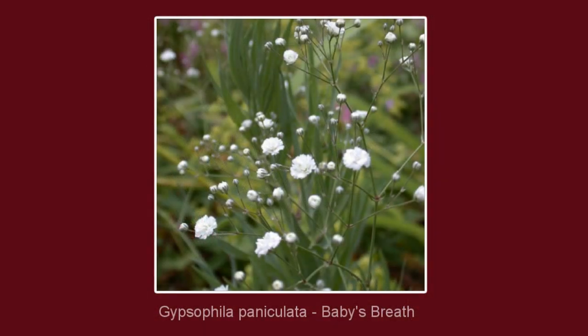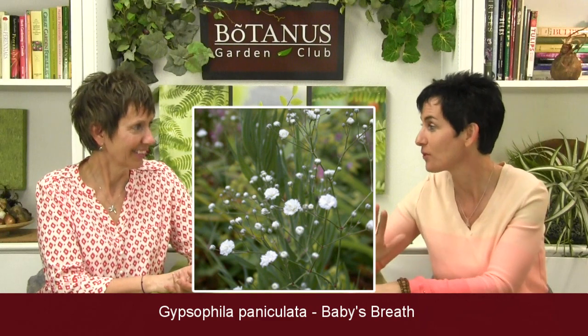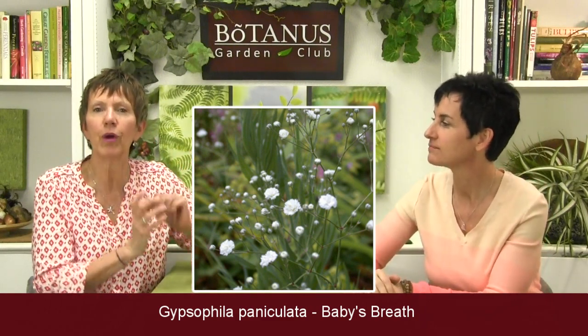Gypsophila paniculata is another one we're not surprised made the top — otherwise known as Baby's Breath. If you want to impress your friends, you can use the Latin name — that will blow them away. It sort of resembles baby's breath; it's like a little poof of white in your garden, with a whole bunch of little poofs on the branches.